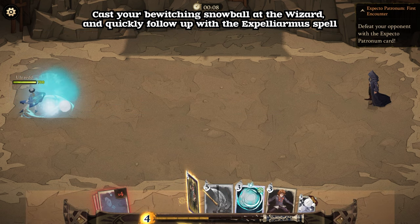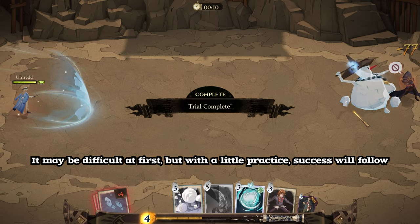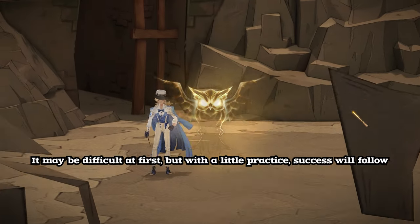Cast your Bewitching Snowball at the wizard and quickly follow up with the Expelliarmus spell. It may be difficult at first, but with a little practice, success will follow.